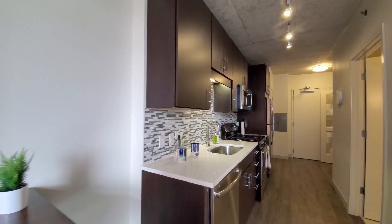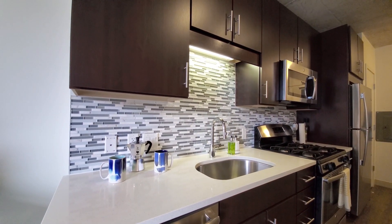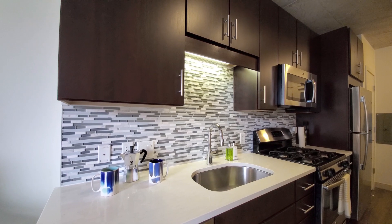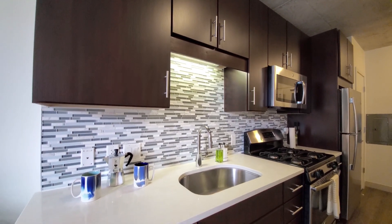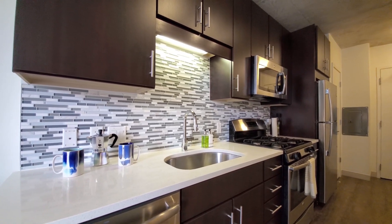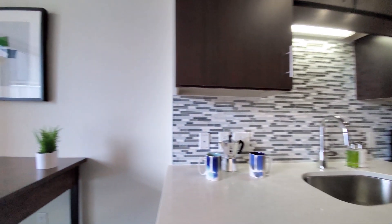Looking at an efficient one-wall kitchen with white quartz counters, a wide undermount sink, and glass tile backsplash. There's 42-inch upper cabinetry for additional storage, a gas range, and built-in microwave and dishwasher.